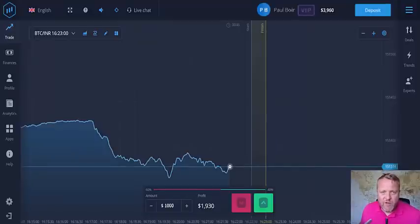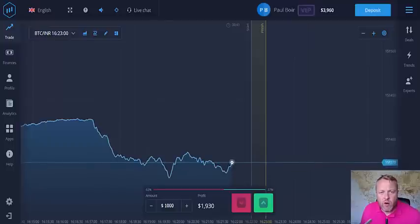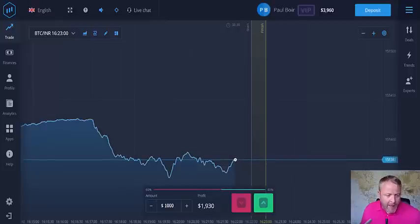Hello everybody, it's Paul again at Binary Options in Review, with a quick update on Expert Option. The withdrawal has gone through — a lot of people have been asking — yes it has. It took about eight days but it's gone through, so very pleased with that.